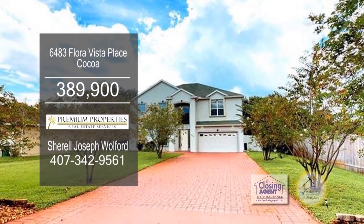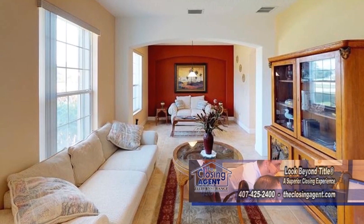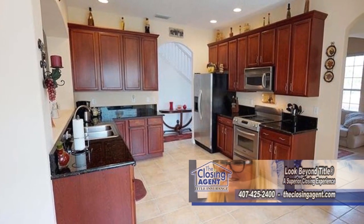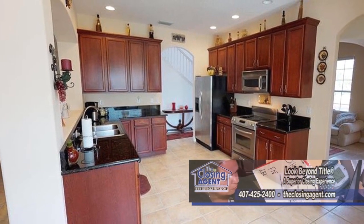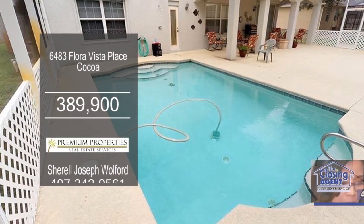This custom-built home in Cocoa boasts five bedrooms and three and a half baths. The floor plan includes a large living room. The gourmet kitchen has ample cabinet and counter space, with an eating area just off the kitchen. The screened-in patio has a solar-heated saltwater pool.